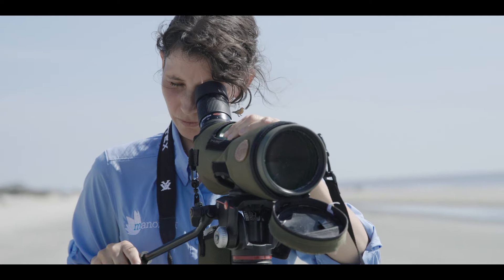My name is Abby Sterling. I work for MANAMET, which is a nonprofit that focuses on coastal conservation, and I'm the director of our Georgia Bight Shorebird Conservation Initiative.